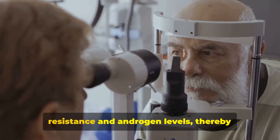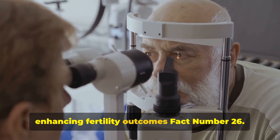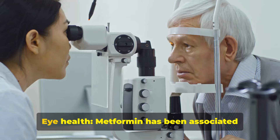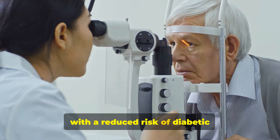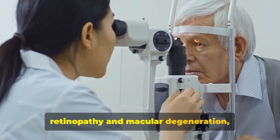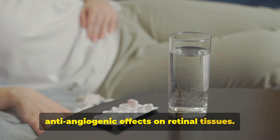Fact number twenty-six: eye health. Metformin has been associated with a reduced risk of diabetic retinopathy and macular degeneration, possibly through its anti-inflammatory and anti-angiogenic effects on retinal tissues.